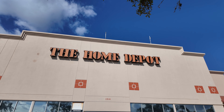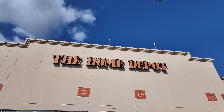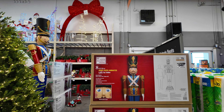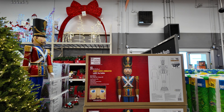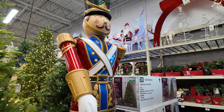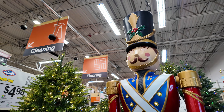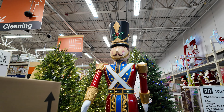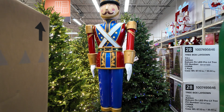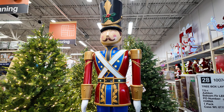We're heading into Home Depot, the parking lot is kind of crazy so it may be busy. It looks like they've got a lot up. We'll start in the front and they've got this 8-foot LED animated toy soldier. His eyes may be supposed to open and close - they're slotted but they're not moving. You can see he's lit up.